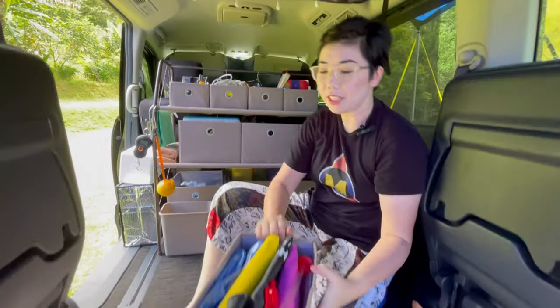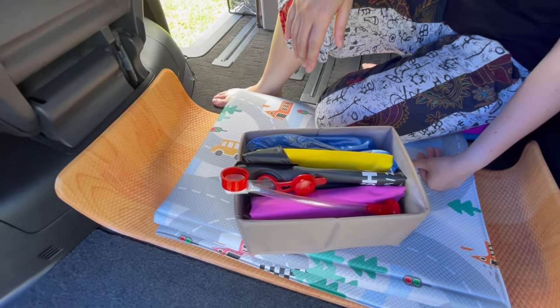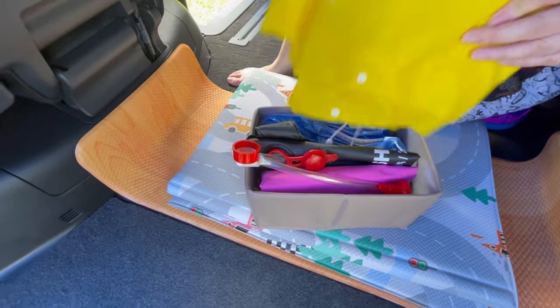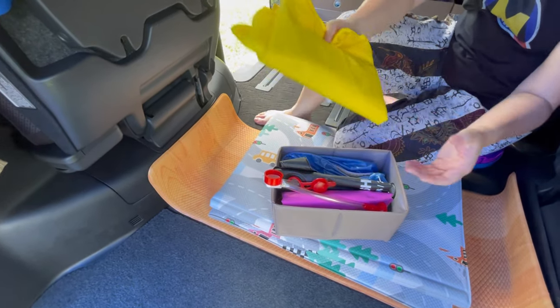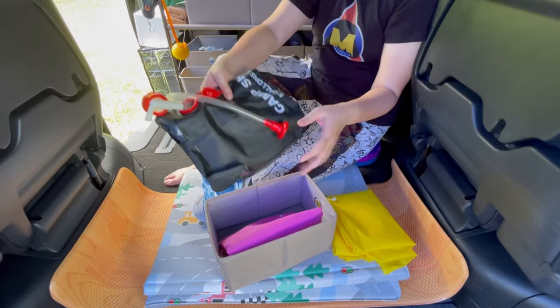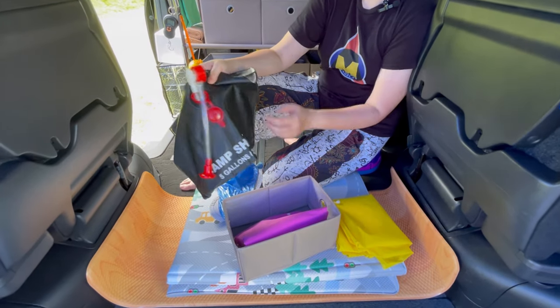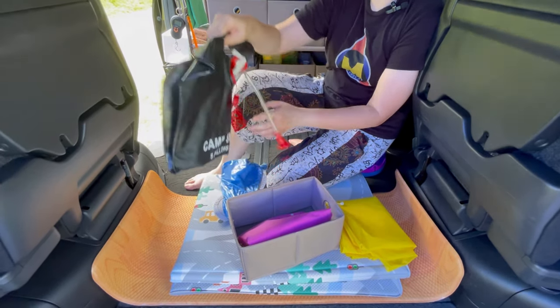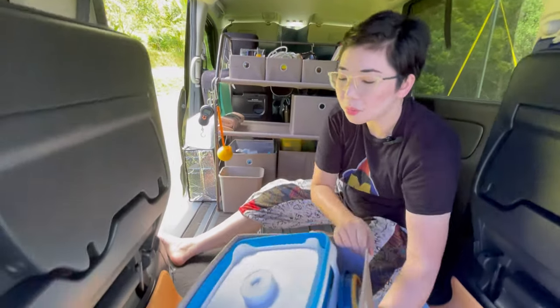This drawer is accessible from the side door. Sometimes when we camp and it suddenly rains, we need to fix the flysheet, so we bring rain coats and rain shoes to keep dry while doing the needed adjustments outside. This is a shower bag — in case the water source is quite far, we can use this to bring water without walking so far.